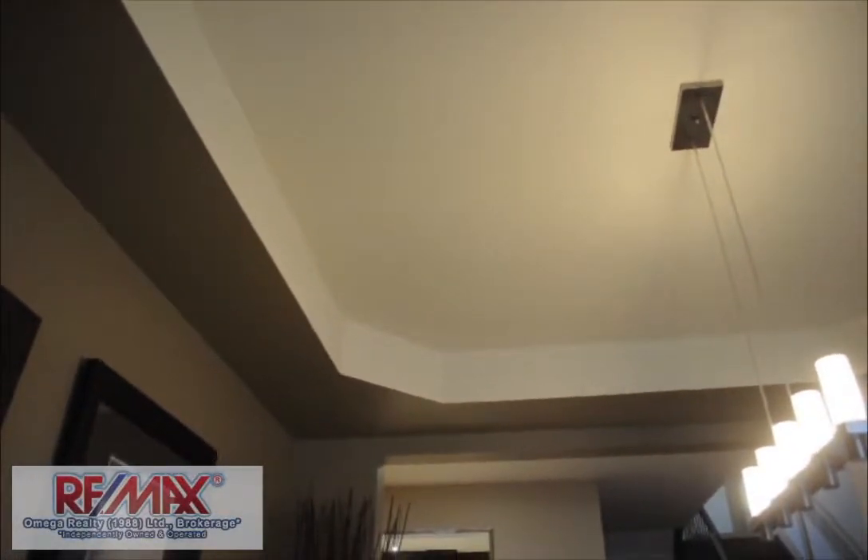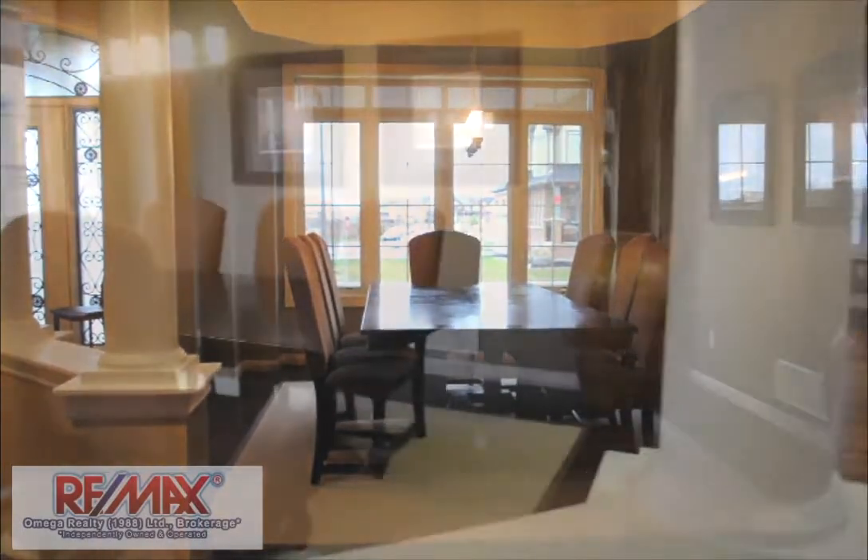The dining room features a coffered ceiling and beautiful columns framing this great space for special occasions.